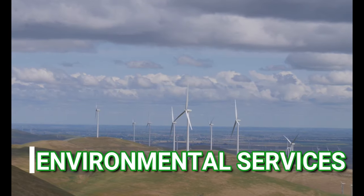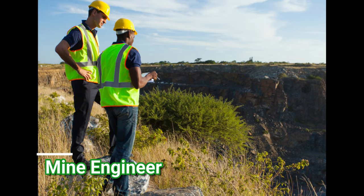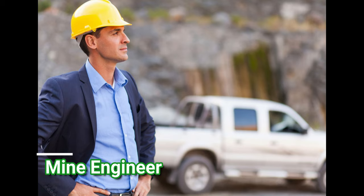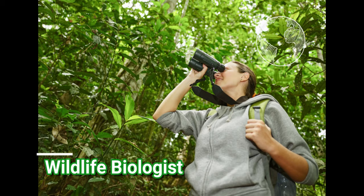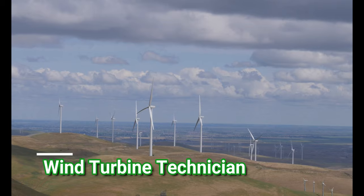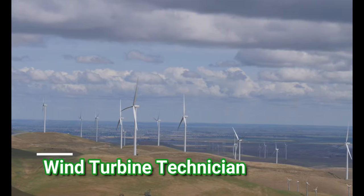Let's learn a bit about Environmental Services. A mine engineer will provide detailed mine planning and engineering to any mine operation sites. A wildlife biologist will study and oversee protection and management of an assigned population of one or more species of animals. Wind turbine technicians are responsible for the installation, maintenance, and repair of wind turbines.